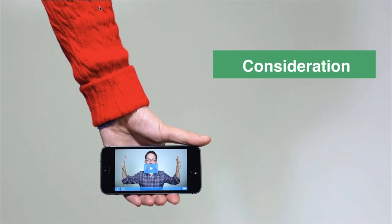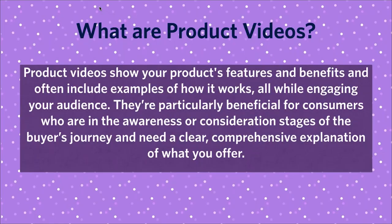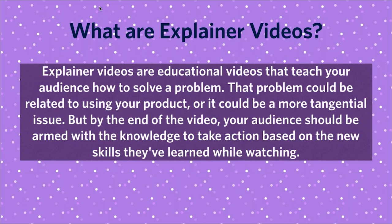Let's dive into the consideration stage. This is where I'll have more customer examples and talk about how they use video and measure ROI. In the consideration stage we have product videos, explainer videos, and testimonial videos. Product videos are pretty self-explanatory — they show your product's features and benefits and often include examples of how your product works. They're particularly beneficial for consumers in the awareness or consideration stage who need a clear explanation of what your business has to offer.